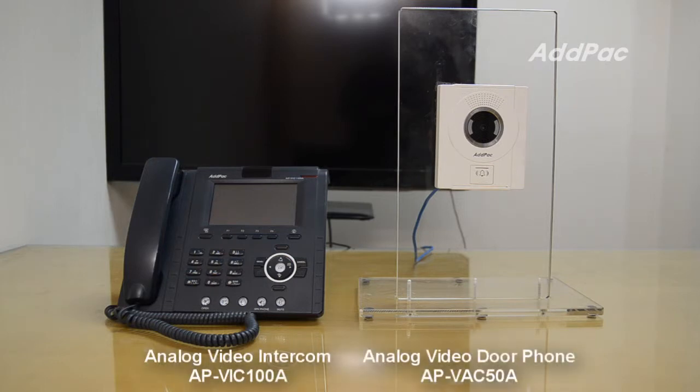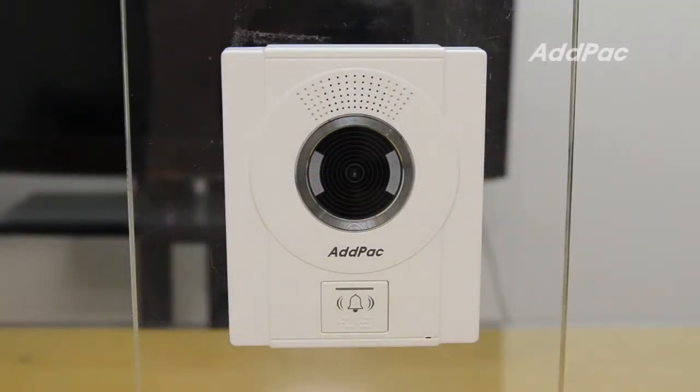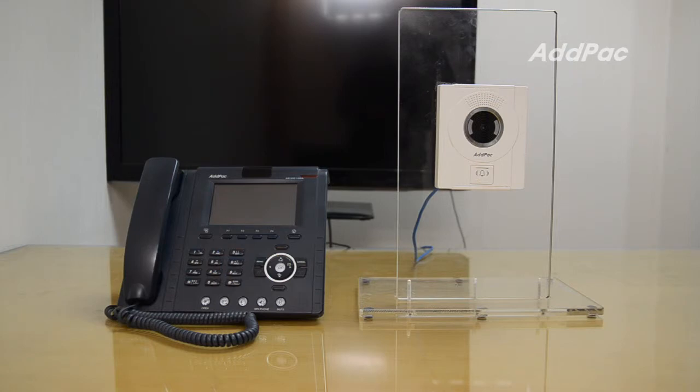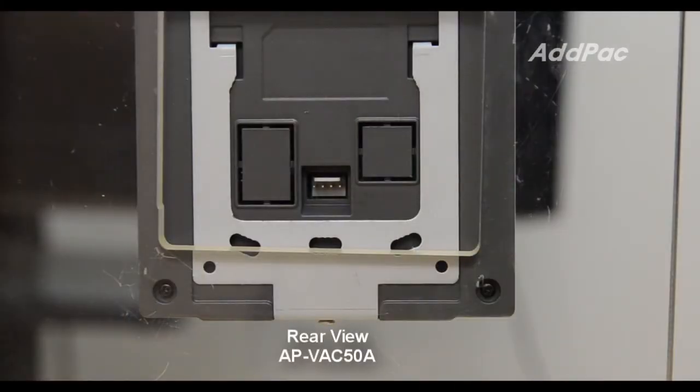APVIC-50A Analog Video Door Phone is a combination of analog voice and video processing technology. It provides an analog-based high-quality video camera and one call button with an indication lamp, and receives power feeding from the analog video intercom device at the remote site using 4-line wiring.